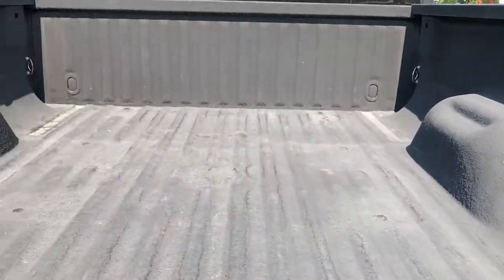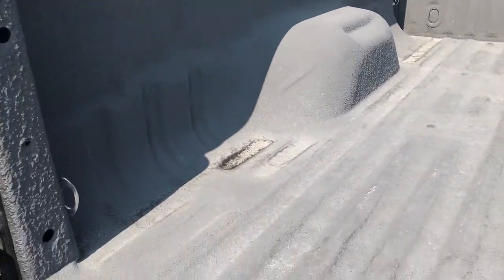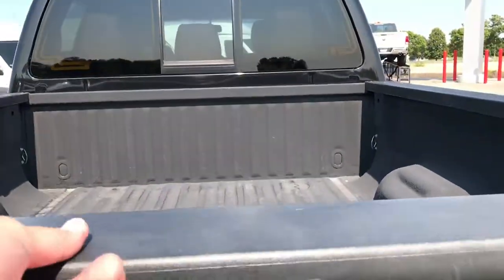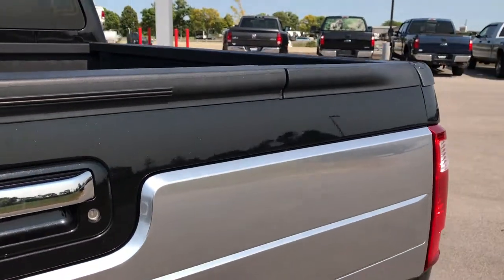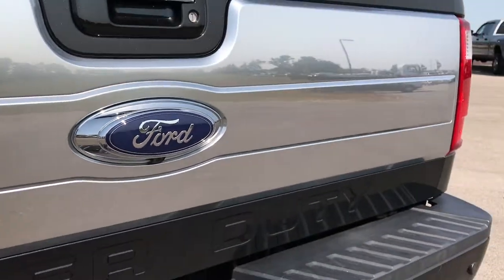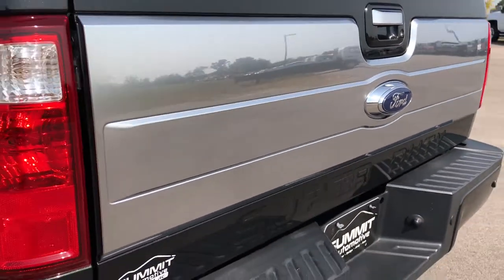Has a spray-in bed liner. The bed itself is in really nice condition. Tailgate shuts nice and solidly. You can see it has a backup camera there as well.